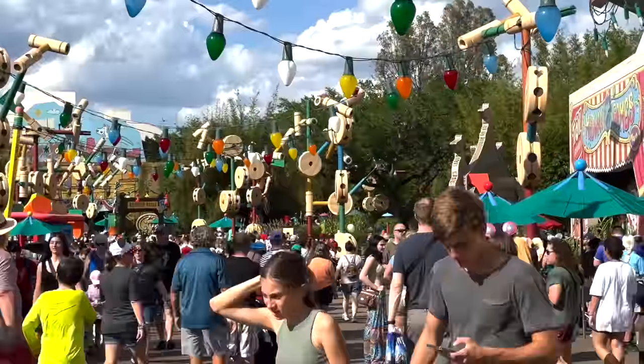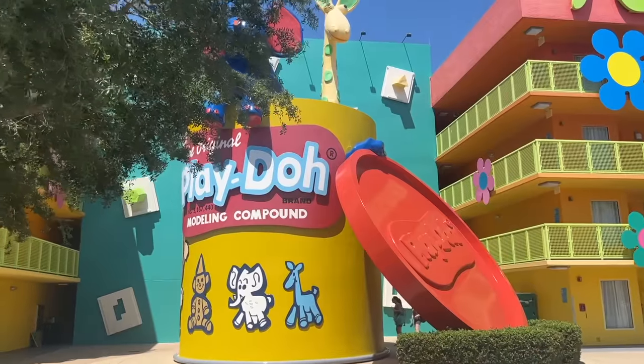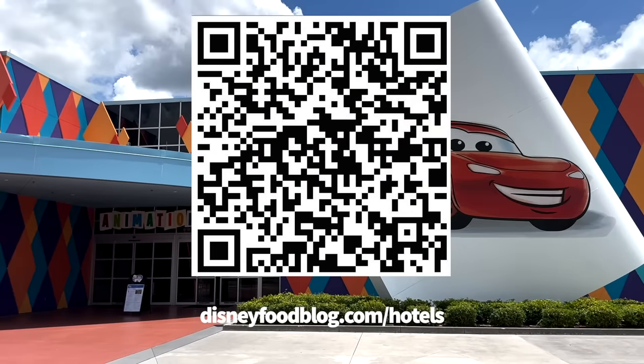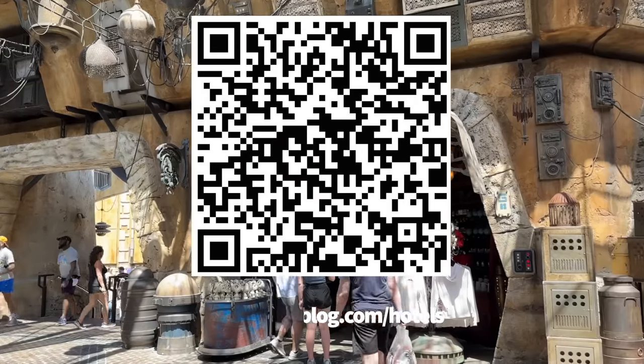You can start the savings by downloading our totally free digital guide to all the Disney World hotels right now. That'll help you compare the price ranges and the different offerings in one convenient location. Just scan that QR code on the screen now or head over to DisneyFoodBlog.com/hotels.